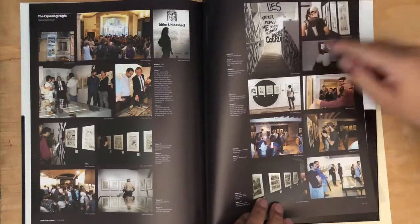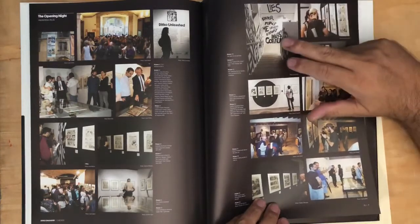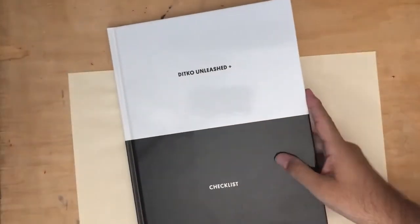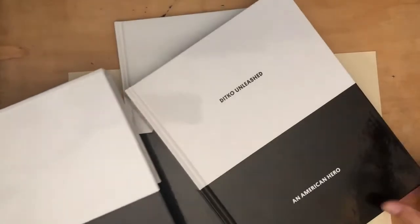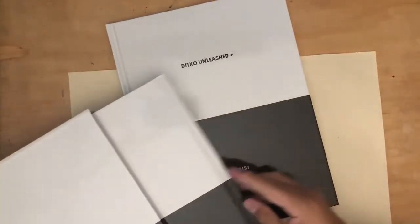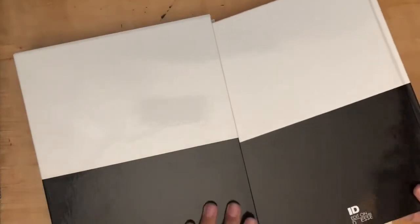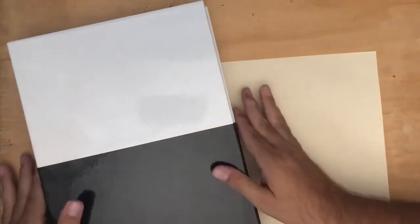There's some of Ditko's lettering from Mr. A stories — 'lies, corruption, force, murder.' That's a quick look through these two beautiful, stunning books — such a great idea with this big Mr. A black and white slipcase. I just bought this earlier this week. IDW is down in San Diego, I'm in LA, so it didn't take long to arrive. It's very heavy.